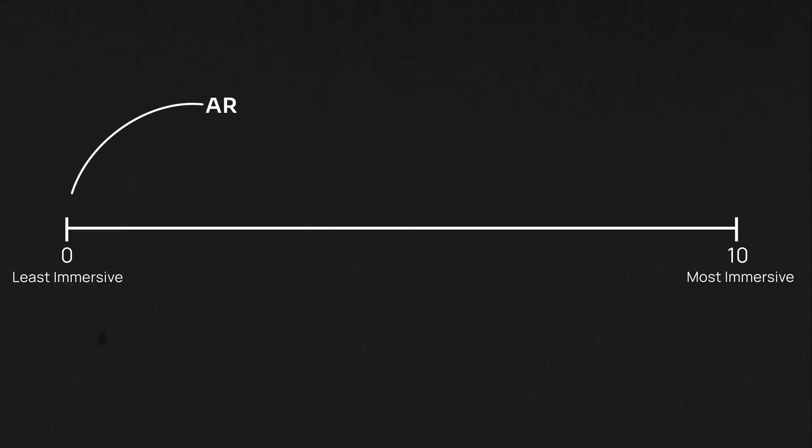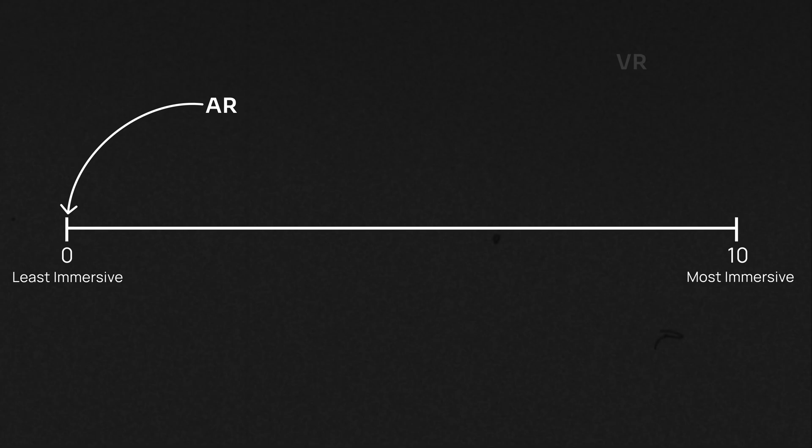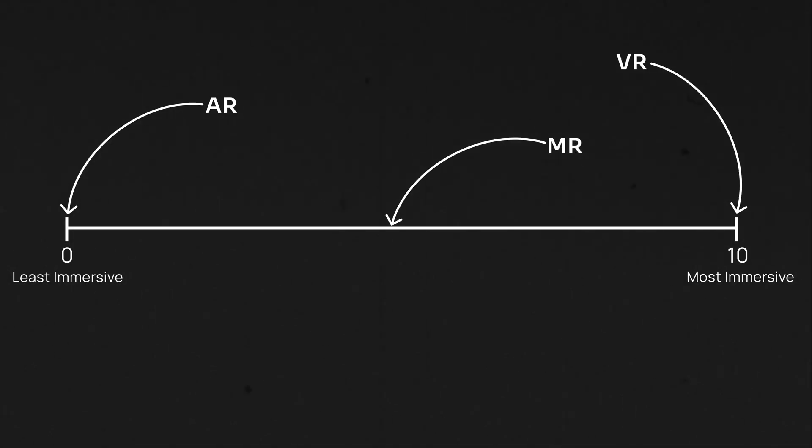The level of immersion also depends on the medium. AR is the least immersive because you still need to be aware of your surroundings. VR blocks out the physical space completely and it's fully immersive, especially when you add real-time interactions with other people within the virtual space. MR is somewhere between those two, because it blends virtual and real worlds.